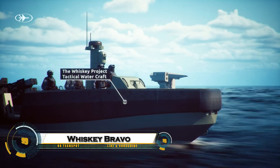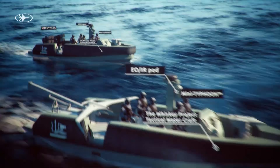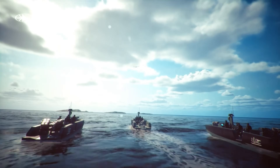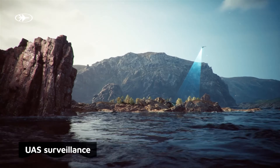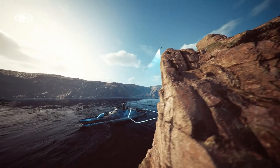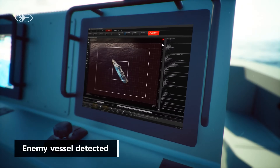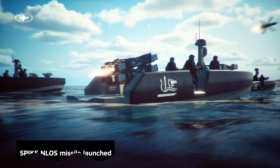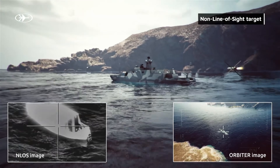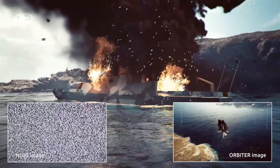The Whiskey Bravo is a cutting-edge watercraft built for speed, stealth, and sea control — a versatile platform that blends high-speed interception with low-observable design and modular mission modules. Whether configured for rapid response, special operations insertion, anti-smuggling patrols, or unmanned surveillance, Whiskey Bravo delivers exceptional maneuverability, long-range endurance, and advanced sensors that keep crews informed and safe.